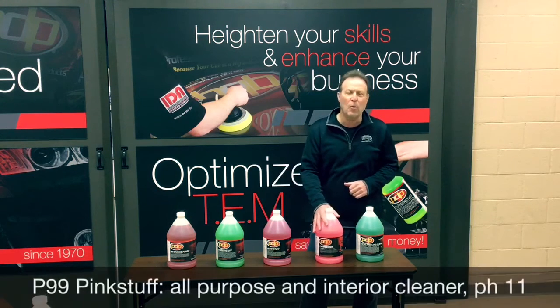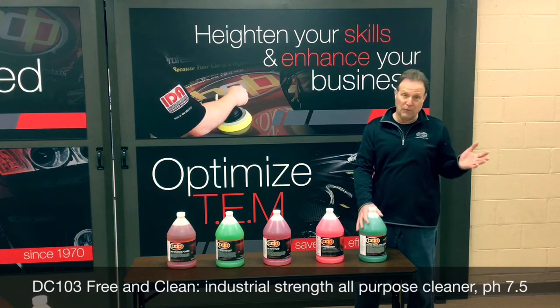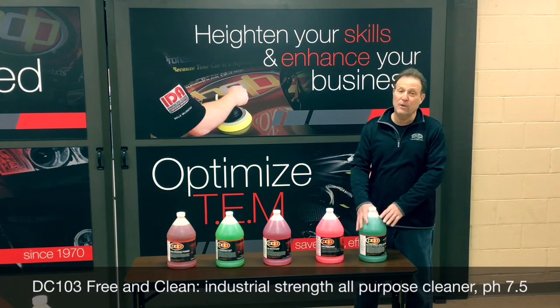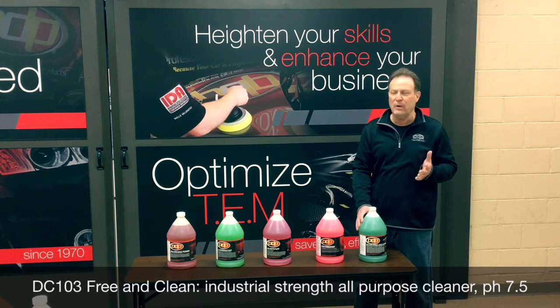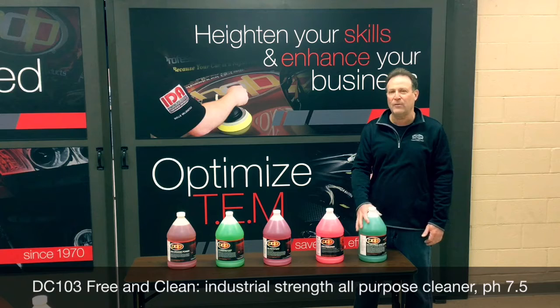Pink Stuff is also a workhorse product, great on interiors and leaves no film, but also strong enough to clean engines or wheels. Free and Clean is strong enough to clean engines or wheels and is also great on interiors with no film. The unique thing about Free and Clean is that it's a non-caustic, non-toxic product, safe around food. When you spray it, you won't get that additional cough, so it's safer for you when working in the close confines of an interior.